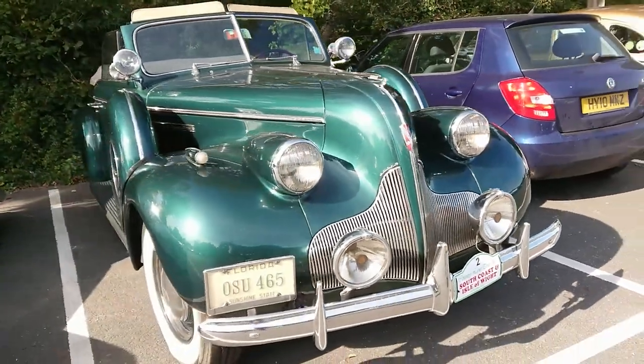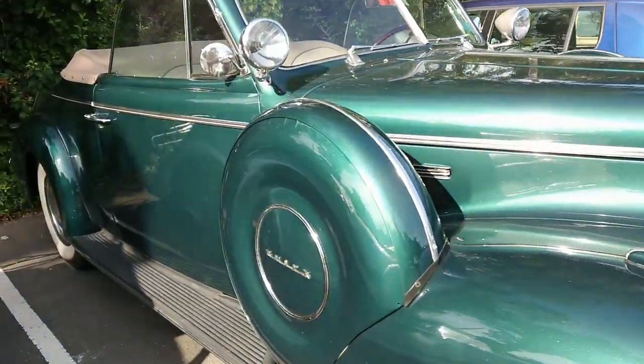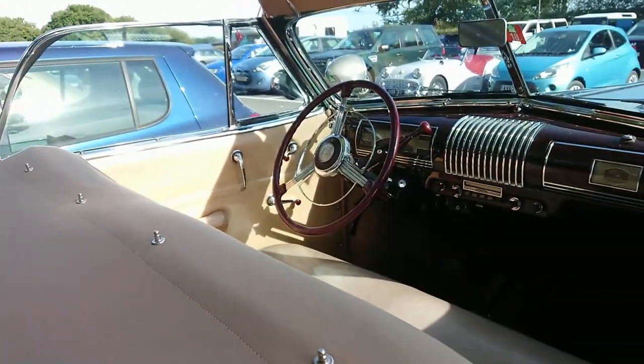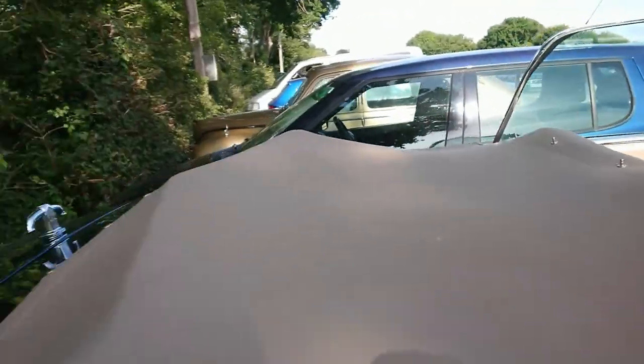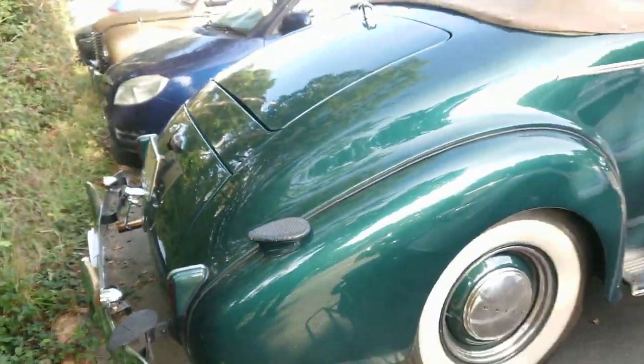A thick late-30s, early-40s Buick here. I don't know much about these to be honest. It is dark green though, and that looks suspiciously like a beige interior - but that could be vinyl, so I'm going to be cautious about that. Beautiful car nevertheless.